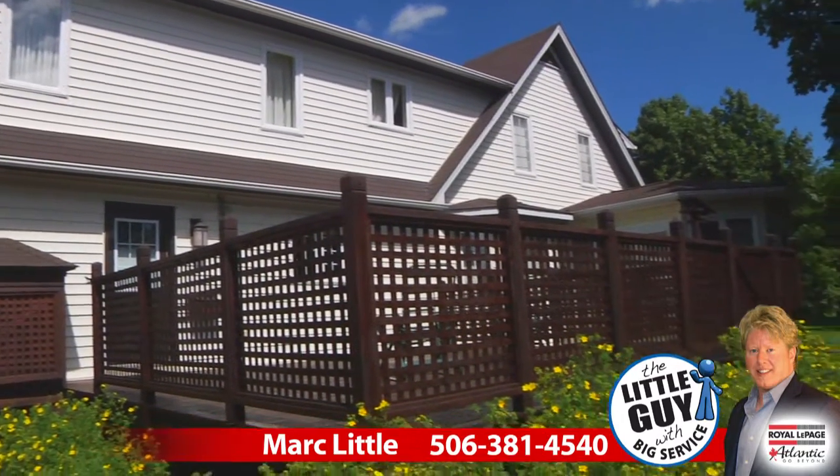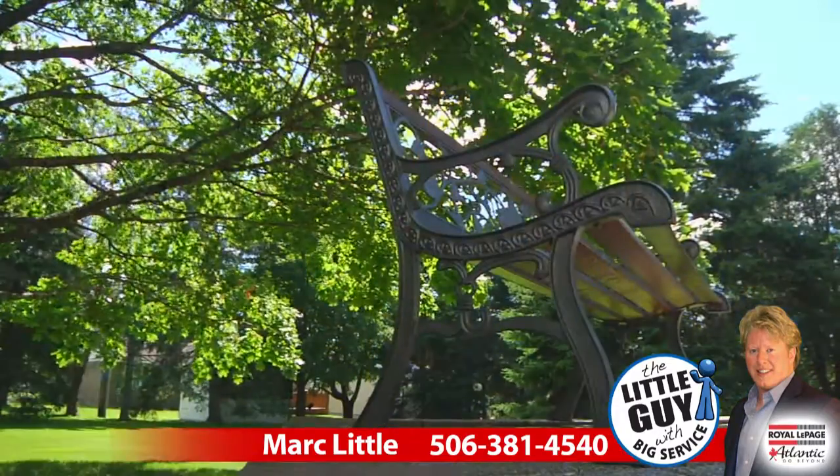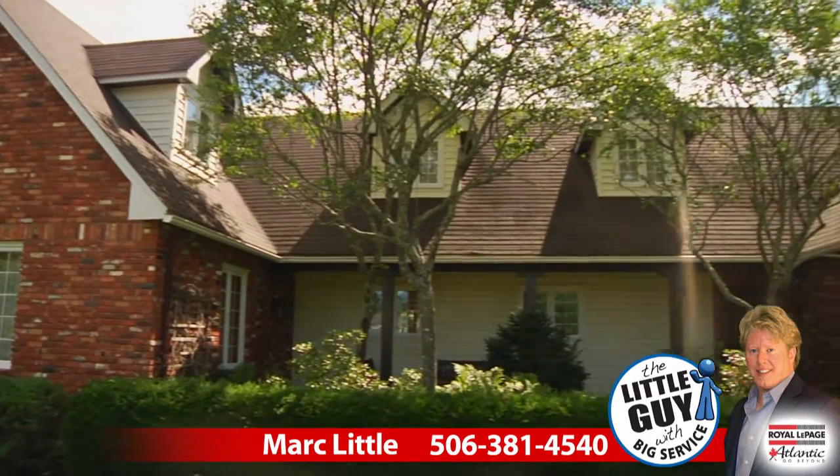The property is seven kilometers from the Dieppe corner, which is Amirot and Champlain. Five minutes from Fox Creek, minutes from Rotary Park, and only ten minutes from the Moncton Airport.